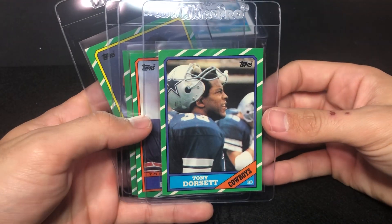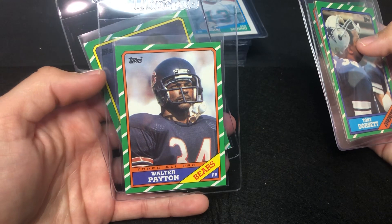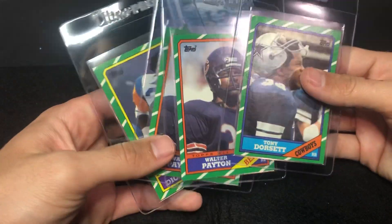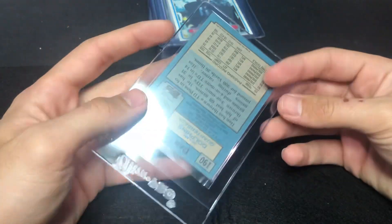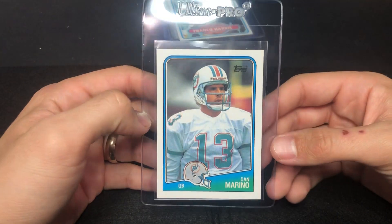Some '86 Topps — another set that's really tough. These are actually in pretty great shape. Peyton — that's not a white corner, that's part of the design — and you can see these are in pretty good shape for '86 Topps. Dorsett, Peyton, and Dickerson. Then you've got what I believe is a second-year Marino — actually it's '88, so that's definitely not second, more like fourth year.